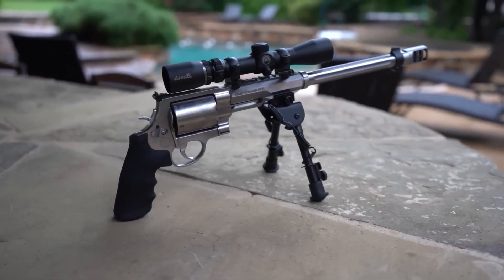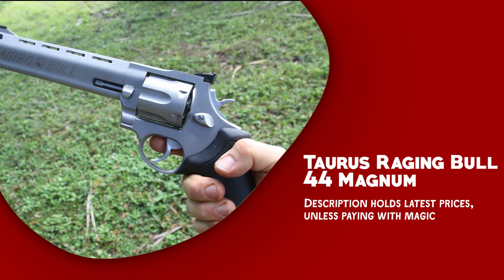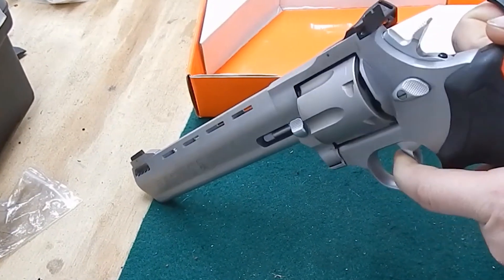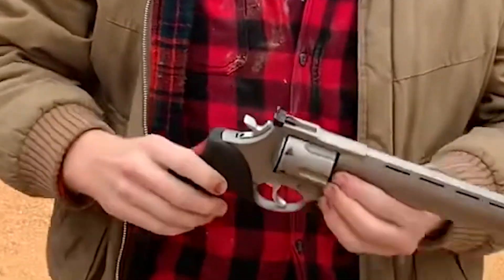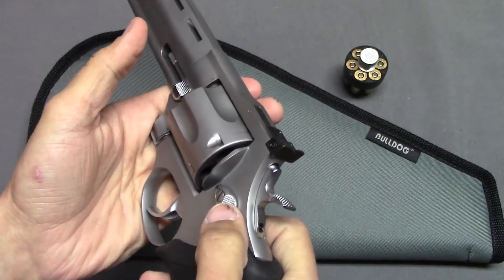The silver finish adds a touch of elegance to its appearance. Taurus Raging Bull .44 Magnum — a robust and compelling revolver that delivers uncompromising performance and solidity. With its impressive features, this firearm is designed to handle the formidable .44 Magnum cartridge and excel in demanding shooting situations.